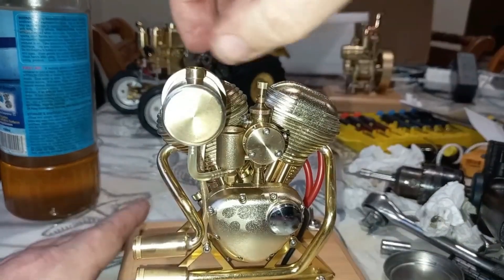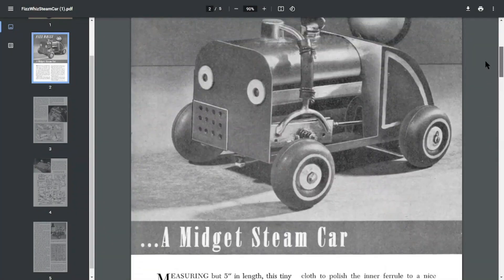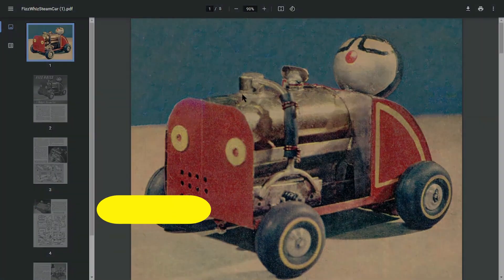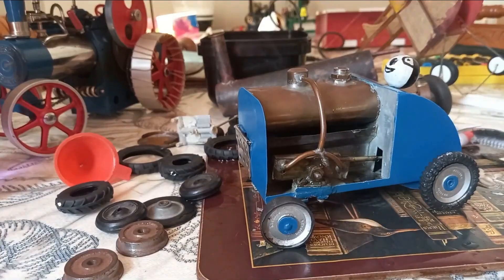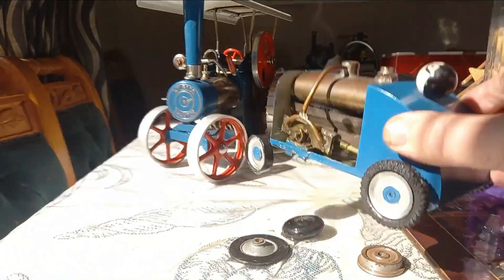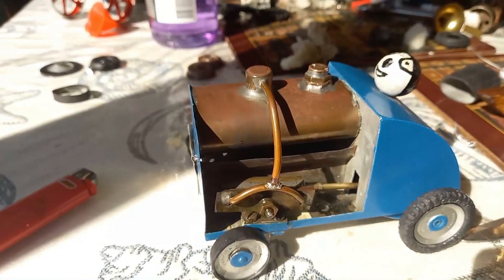Oh yeah, that's the good stuff right there, people. That is so cool. Oh — there's a leak. Okay. Alright, let's try it on the floor. So there it is. Alright, let's try that. Take two, FizzWiz.